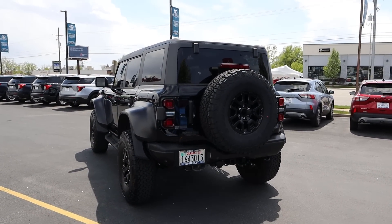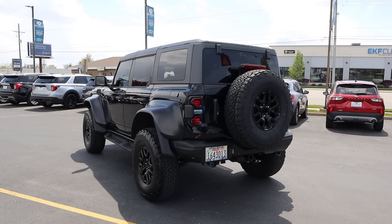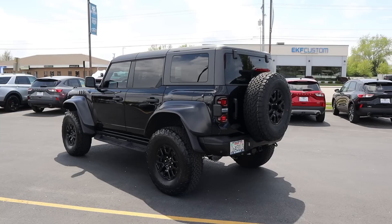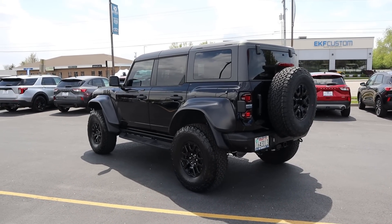Wrapping up the exterior — this thing looks awesome. In pictures and videos it looks kind of funky, but in person, when you see it with real-world proportions, it just looks like a freaking monster truck.